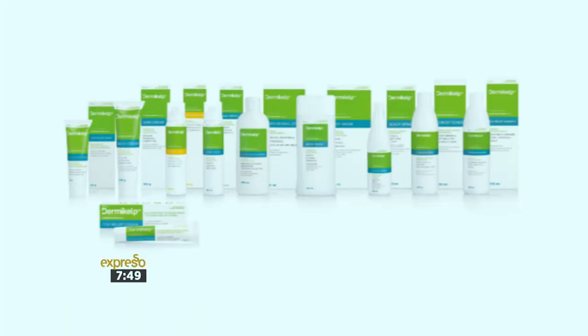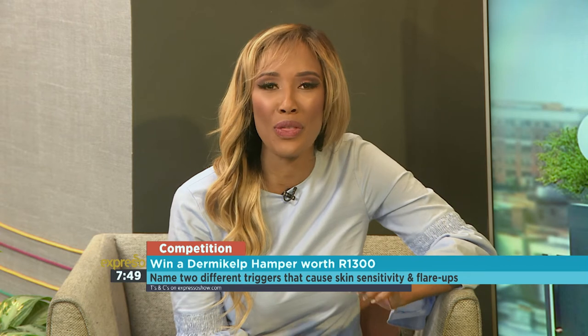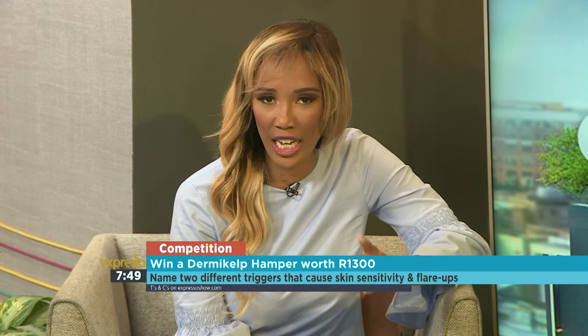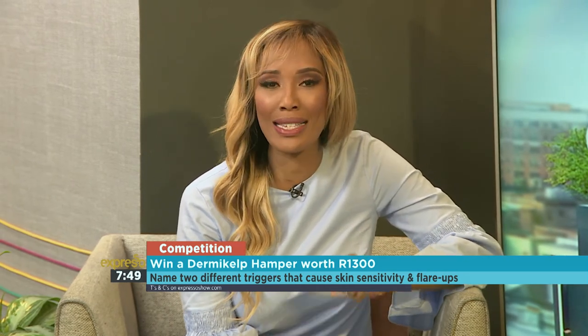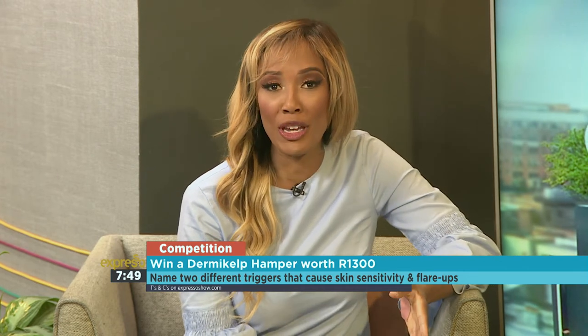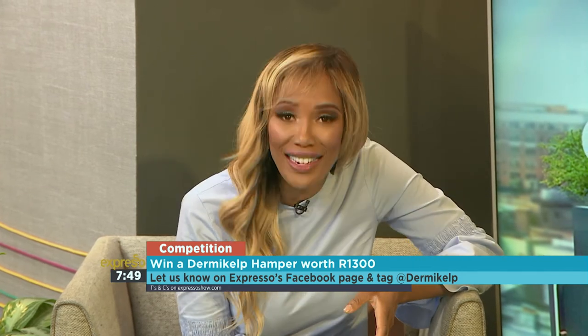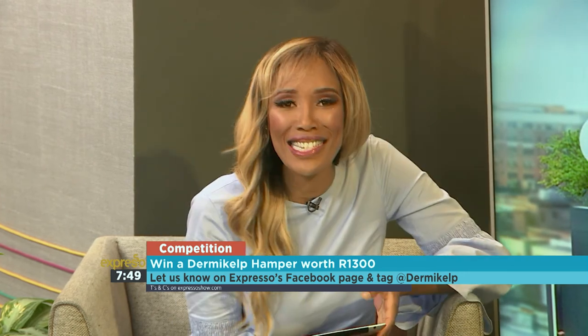Dr. Darren Green, thank you so much for talking us through this. Every little bit of information helps, and knowledge is power. DermiKelp is dermatologically tested and clinically proven, designed to rapidly soothe sensitive, itchy, and irritated skin. You stand a chance of winning a DermiKelp hamper to the value of 1,300 rand — go to the Expresso Facebook page and answer the question: name two different triggers that can cause skin sensitivity and flare-ups, and make sure you tag at DermiKelp. The winner will also go into a draw to win a spa day for you and a partner. Terms and conditions are available on expressoshow.com. Hashtag relief.